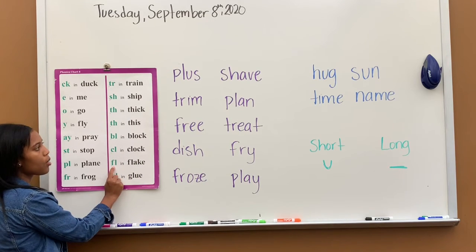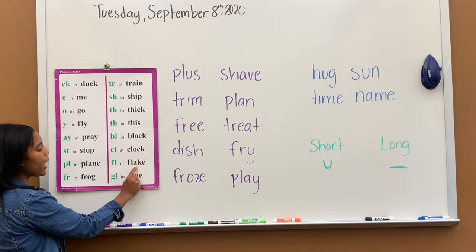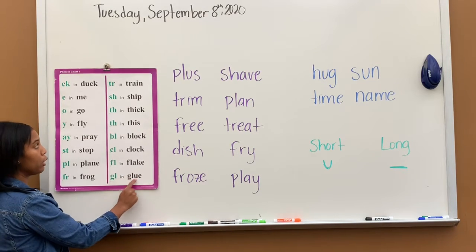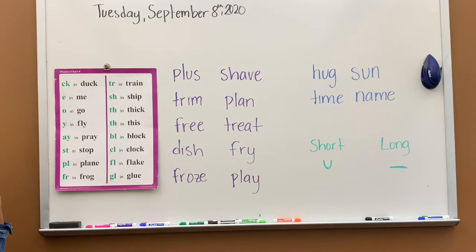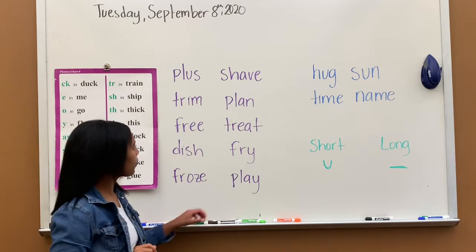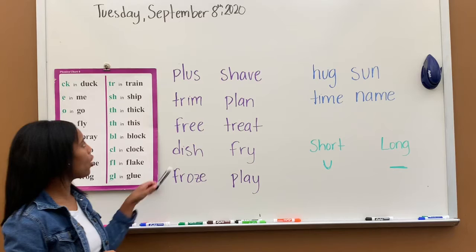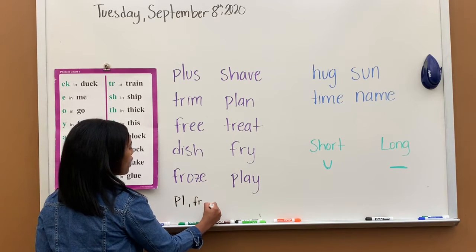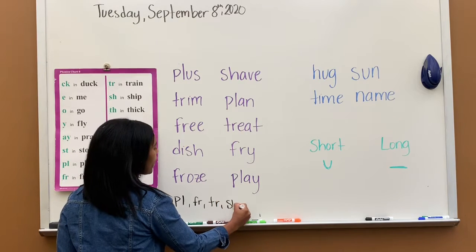FL says full, full in flake. GL says go, go in gloom. That's chart six. Today we will practice a couple more sounds on chart six, and those sounds will be PL, FR, TR, and SH.